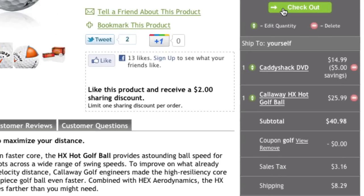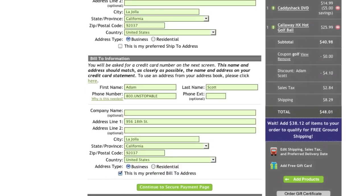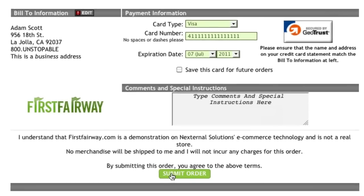When the customer is ready to check out, Nexturnal provides a smooth transition through the checkout process to help minimize shopping cart abandonment. In as few steps as possible, the customer will be directed to the payment page to confirm and submit their order.